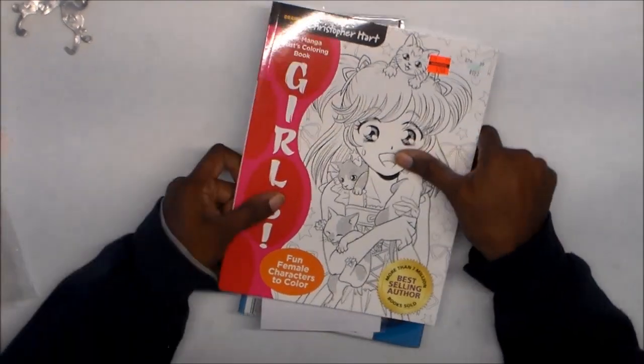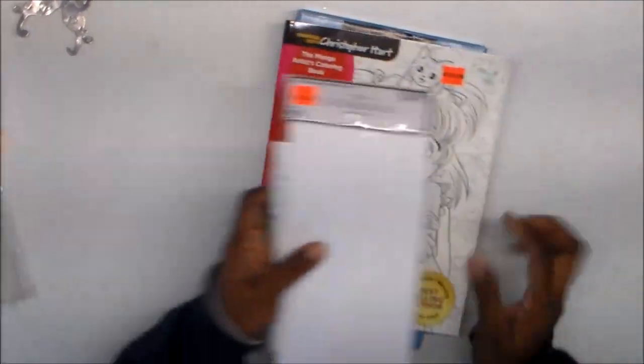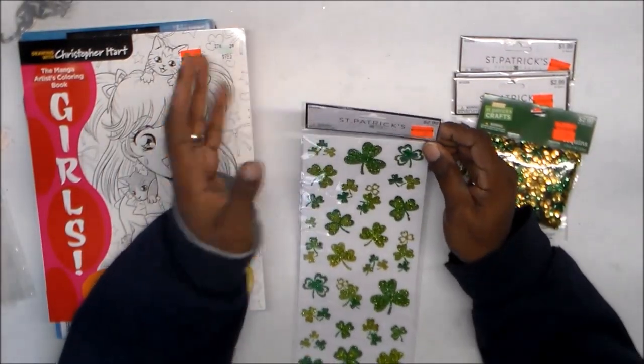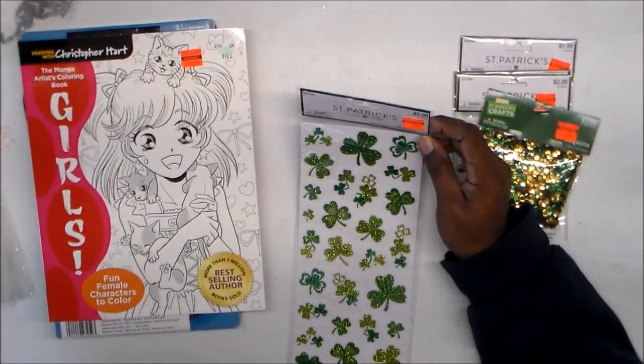I got a few things that I ordered from Amazon, and I went by Hobby Lobby on Monday and picked up a few things there. I want to start with that first. I'm going to pull everything out of the bag. I went to the clearance wall and saw they had some St. Patrick's stuff.